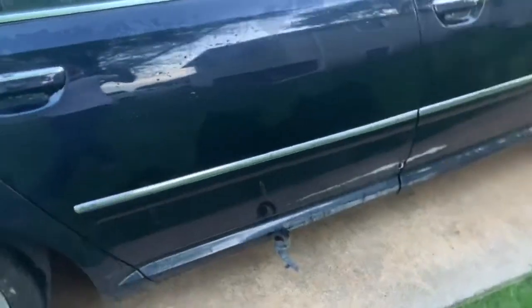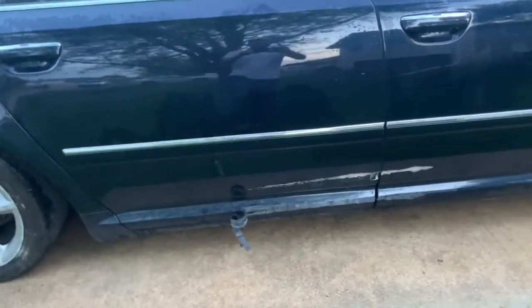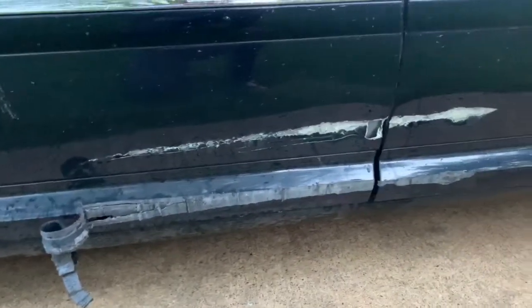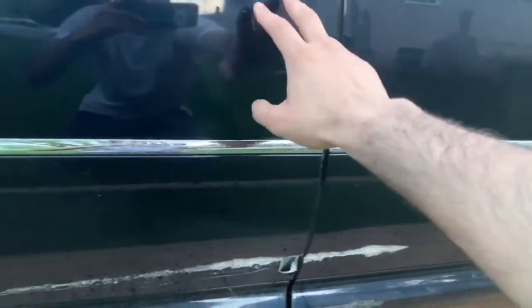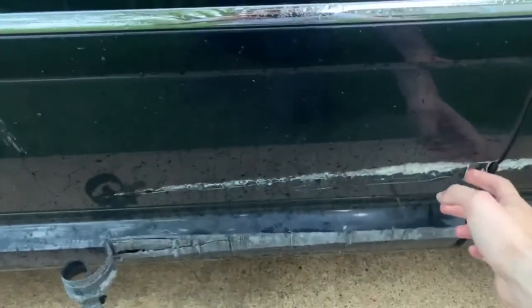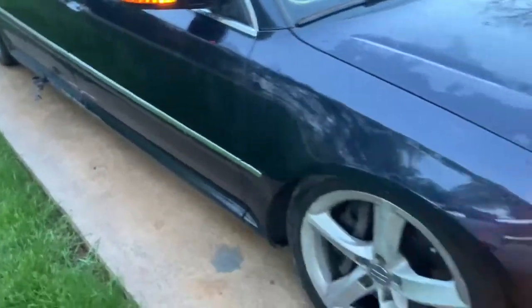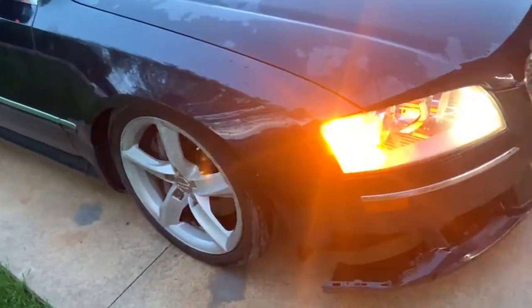Moving forward, it does have this damage to the doors over here. This one can be repaired. However, there is a small, tiny hole in this door. Once again, the windows and everything — great condition. The mirror over here and the fender over here — perfectly good.